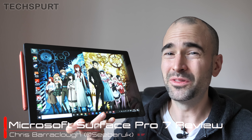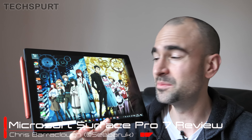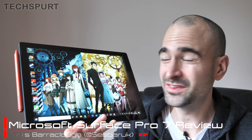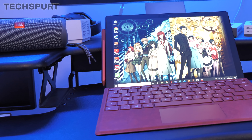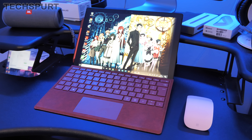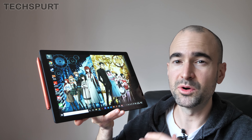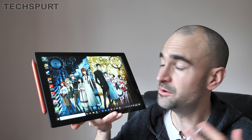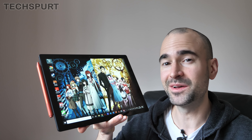It's kind of distressing that we're already on the seventh iteration of Microsoft's iconic Surface Pro convertible — at least it's distressing for me because I was already an old git when I reviewed the original model. But here we have it, the Microsoft Surface Pro 7, which boasts a serious performance boost and a bit of a specs upgrade over the previous generation. I've been using the Surface Pro 7 as my personal laptop, and here is my full review.